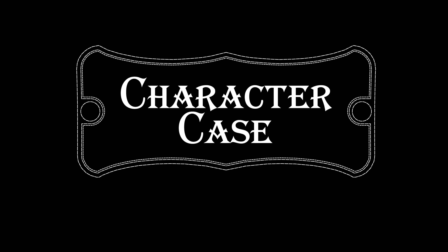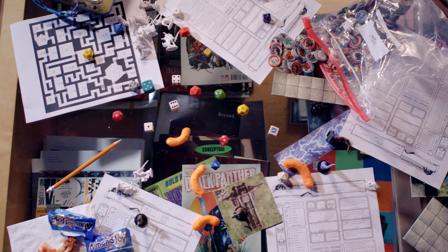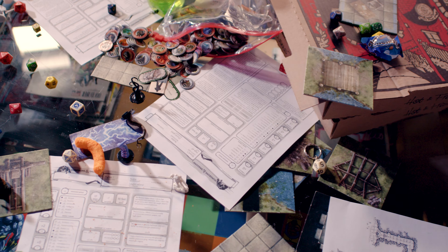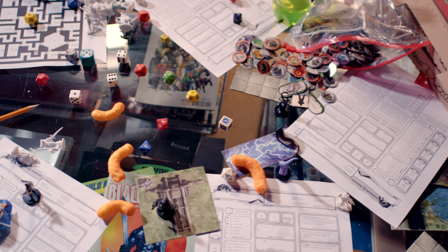Brought to you by Character Case. Hey gamers, are you disorganized slobs like us? Does your game table look like this? You need to get your shit together.